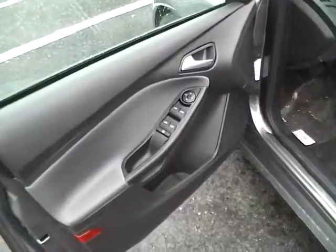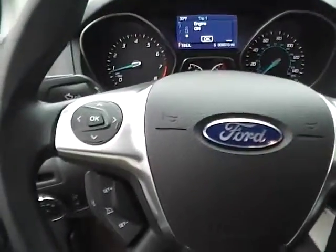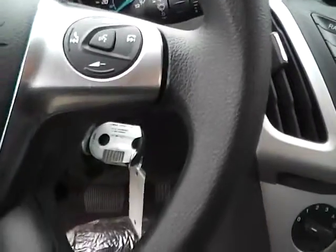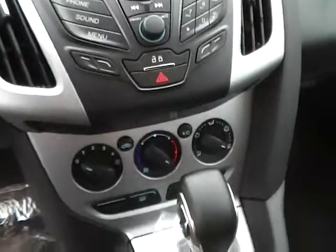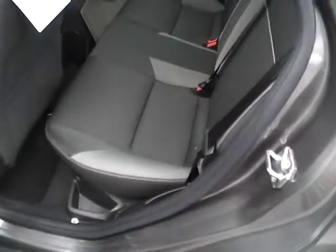Inside you'll find power locks, windows, and mirrors, a nice two tone interior, steering wheel audio controls, cruise control, keyless entry and remote trunk release, a CD player with MP3 playback, and SYNC with auxiliary audio inputs.